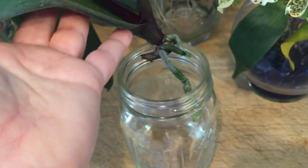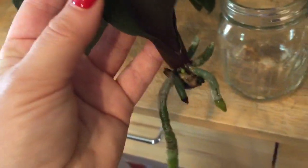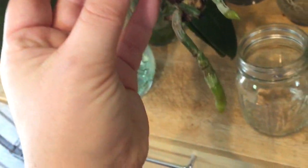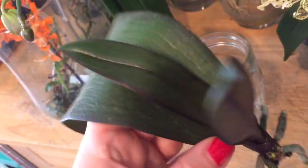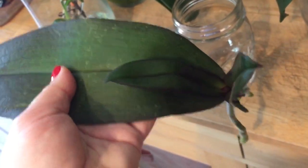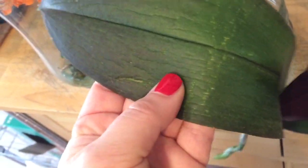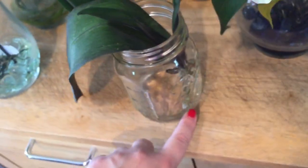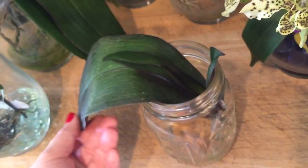I wanted to update you on two of my rescue orchids. This first one had absolutely no roots and I was hydrating the stem. As you can see, she is putting out some new roots — that root is finally hydrating the plant. She is putting out a new leaf, and also her old leaf is starting to plump back up. It's still a little bit leathery and creased, and it may never 100% bounce back, but it's now starting to firm up. She was limp and leathery before, and now that the root is finally hydrating the plant, the leaf is bouncing back. She's on the road to recovery.